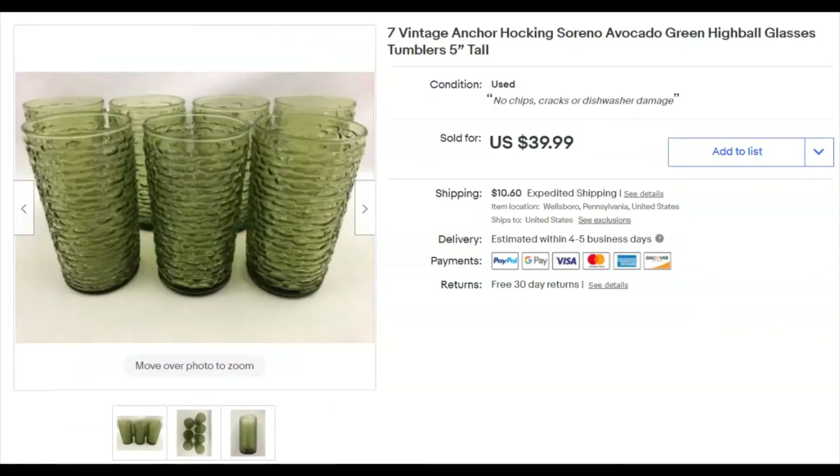Seven avocado green glass tumblers — Anchor Hocking. I paid $2 for the lot, listed them March 21st, and they sold May 5th for $40 plus shipping. Tumblers and bowls are usually the glassware pieces that get broken because they actually get used, so you can generally count on those to sell.